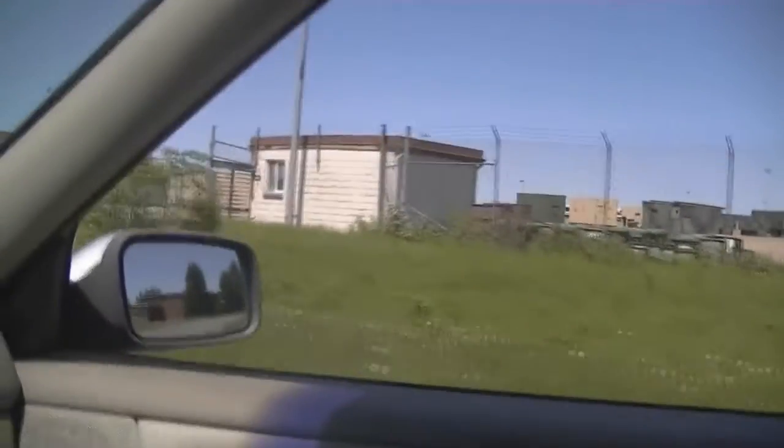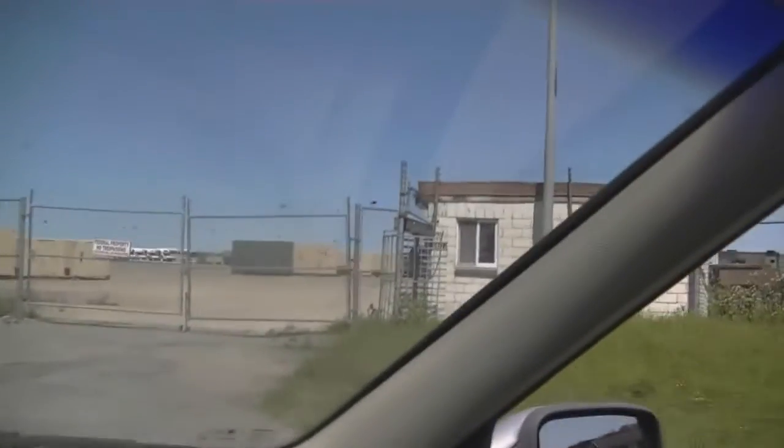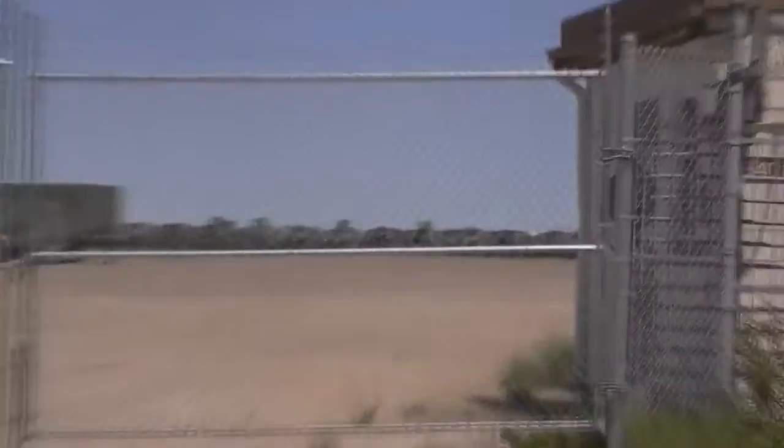Now we're coming around to where the entryway into this fenced-in area would be, and you can get a view looking up into the place and see all the different vehicles up in there — how many of them there are. Sorry for the hand shaking; I didn't have a tripod or anything.